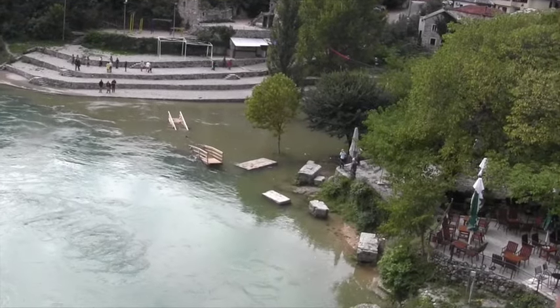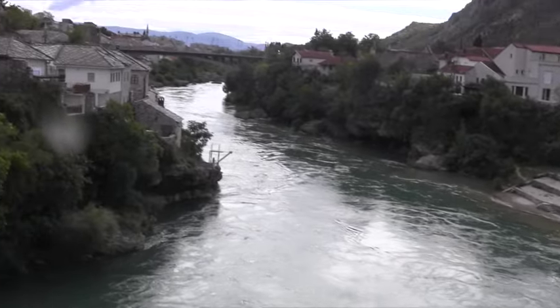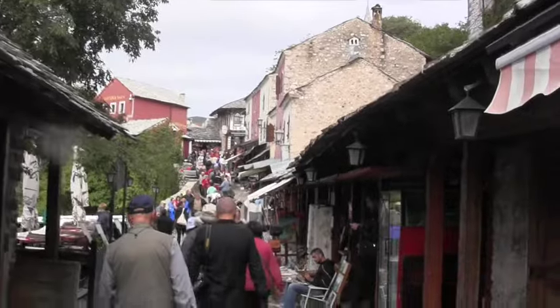Some of these stones came from the bridge. This is quite a river here. This just keeps going on and on with more shops.